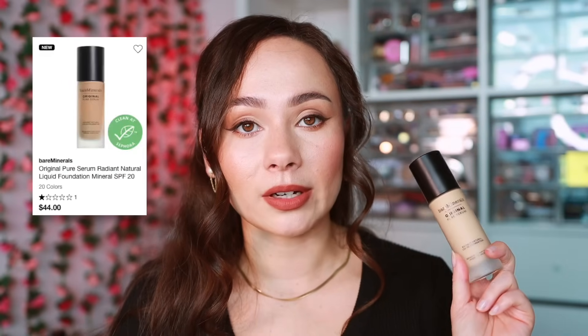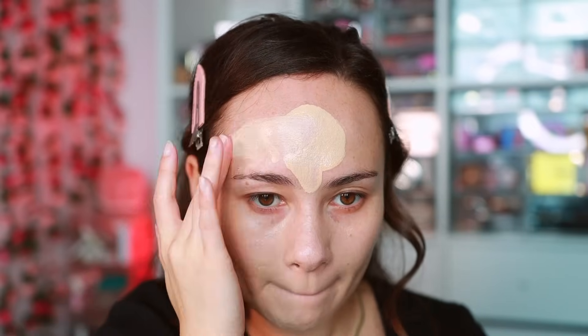The next two products are new and today was my first day testing them. Bare Minerals just launched the Pure Serum Radiant Natural Liquid Foundation — a very unique, very watery, almost water-based product that gives pretty light coverage with a hydrated feel. However, it was pilling in some parts and clumping in certain areas on my face, so based on first impressions I'm not a fan. I'll continue testing and share updates in a speed review.